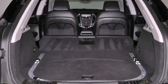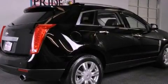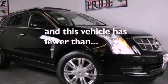The following features are also included: a sunroof, a power driver's seat, cruise control, leather seats, an illuminated passenger side vanity mirror, traction control, an anti-lock braking system, side impact airbags, steering wheel mounted controls, and this vehicle has less than 44,000 miles.